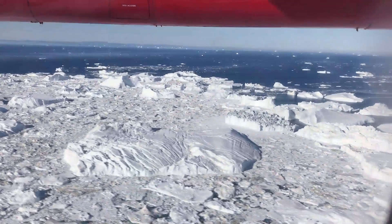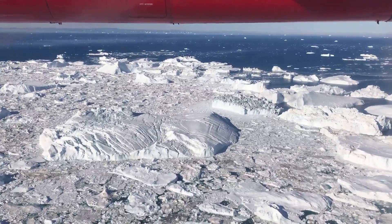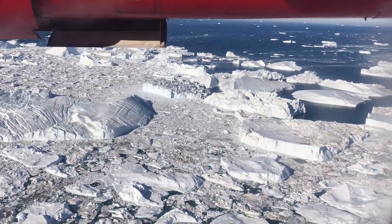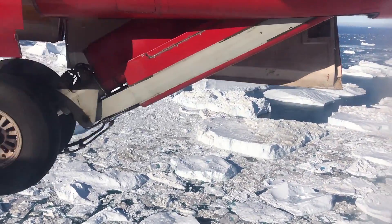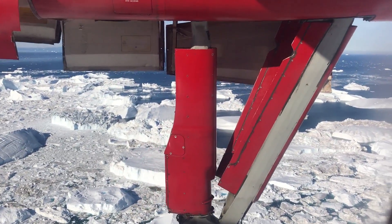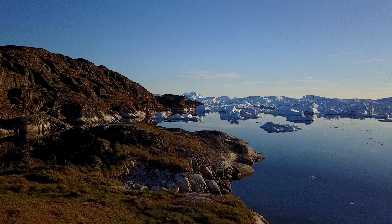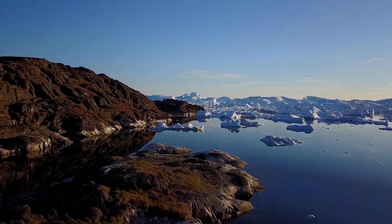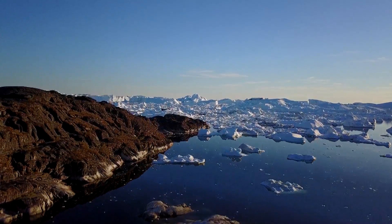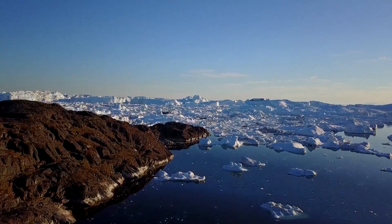The first stop is Ilulissat, where one of the world's fastest-moving ice streams meets the sea. The iceberg that sank the Titanic may well have calved off here before it drifted into the sea lanes.